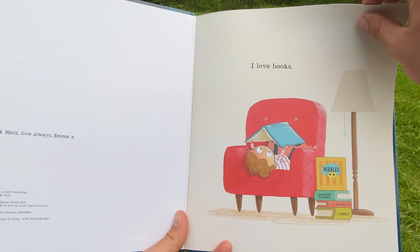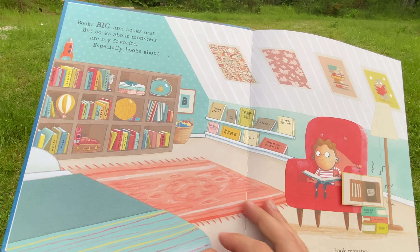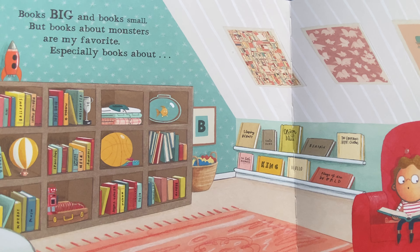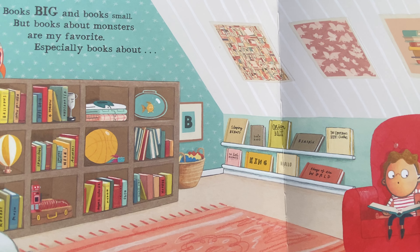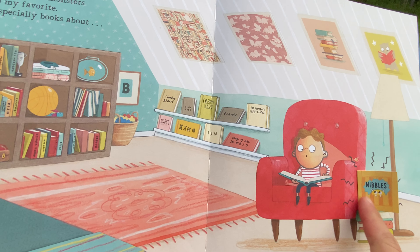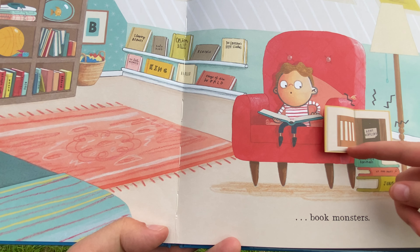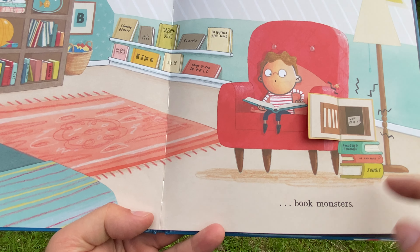I love books — books big and books small, but books about monsters are my favorite. Especially books about Nibbles! Gone nibbling book monsters.